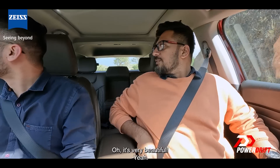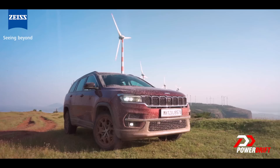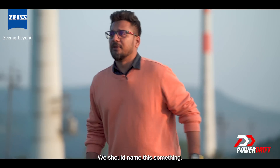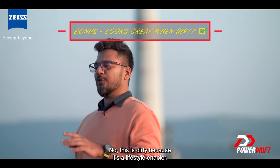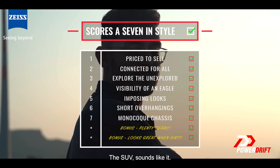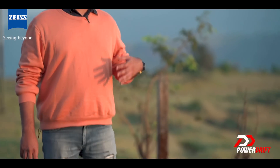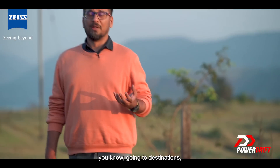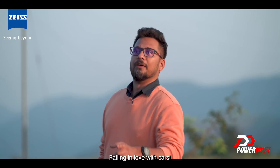Should we stop the car? I think we should. It's very beautiful. We should name this something — a dirty, dirty machine? No, this is dirty because it's a lifestyle enabler: a seven-seater off-roading SUV. I meant we should name what we're doing — going to destinations. New destinations. Driving to new destinations. Unexplored. Falling in love with cars.